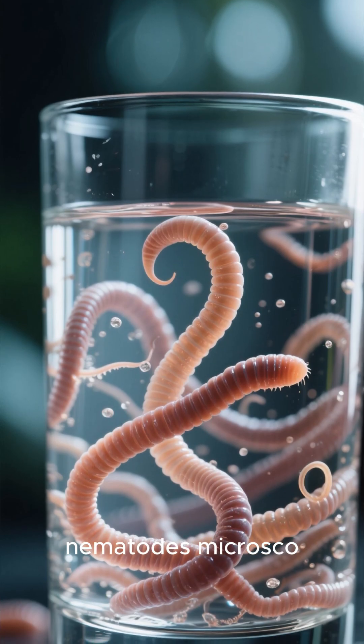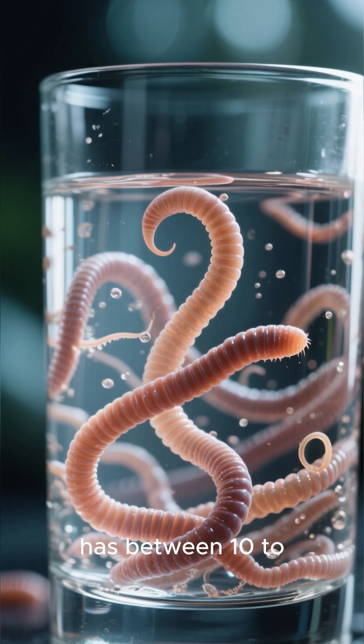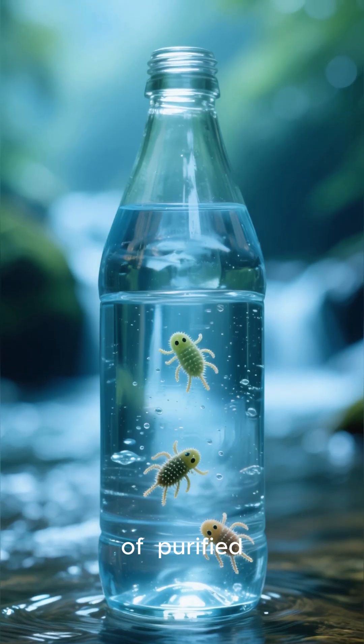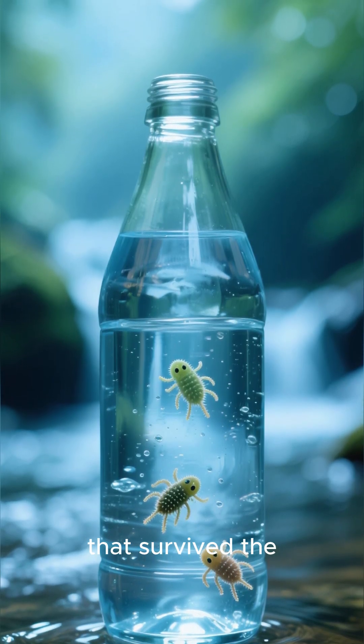Then there are nematodes — microscopic worms that wiggle through the water. Most municipal water has between 10 to 100 organisms per liter. Even that bottle of purified spring water — I found three different species that survived the bottling process.